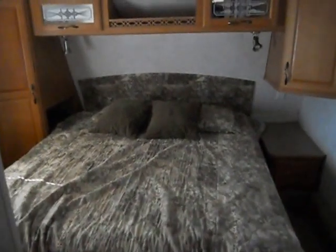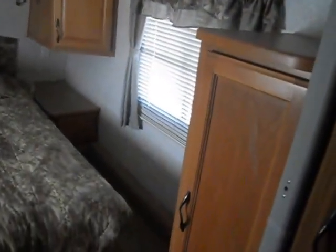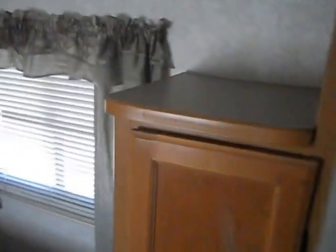In the front of the camper is your bedroom. The bedroom has a queen walk-around bed, nightstand, reading lights, and upper cabinets. There's also a side cabinet, and right above that storage area you have TV hookups.